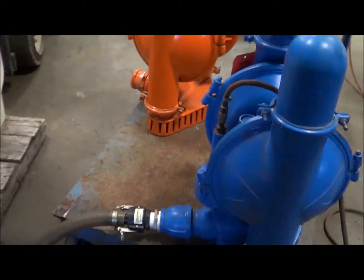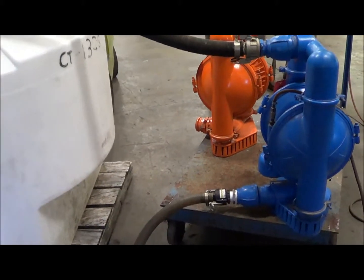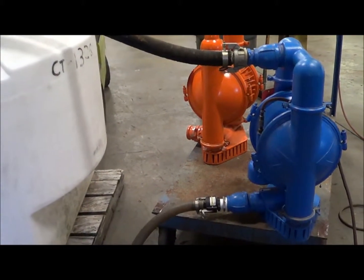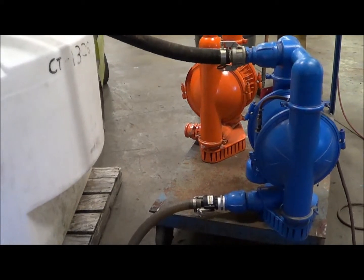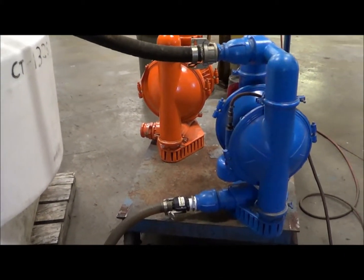Please contact Lanco Corporation if you're interested in purchasing this unit, at 616-887-8300 or online at www.lanco-corp.com. Thank you for watching and have a great day.